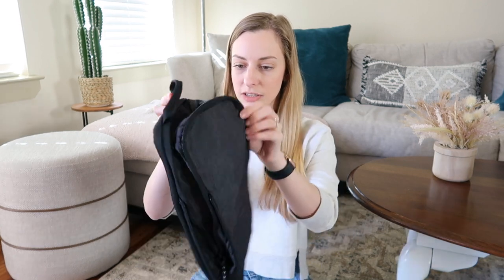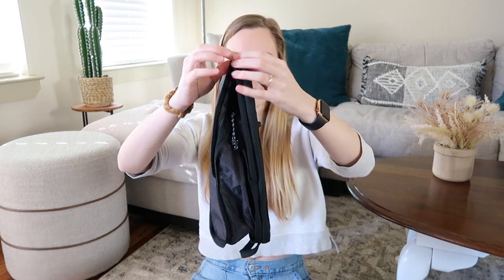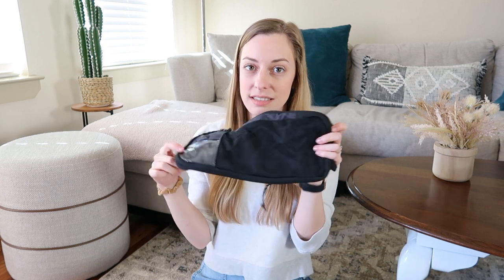My second essential for packing is packing cubes. I recently got these from Amazon and they are so cool because not only are they packing cubes so you can organize all your stuff — whether by days, pajamas, undergarments, socks — they are awesome because they also compress and zip down. Look at how big they get and then you can compress them so you can fit more stuff in your suitcase. If you struggle with space, I would definitely recommend these — they are seriously a space saver.